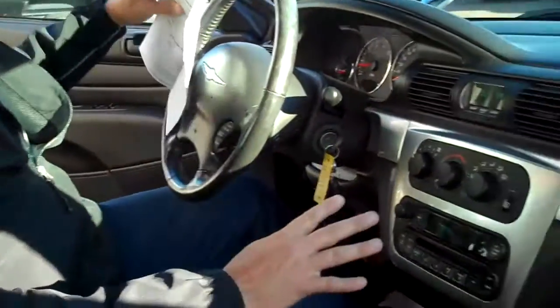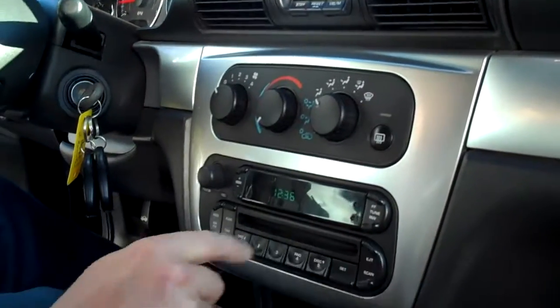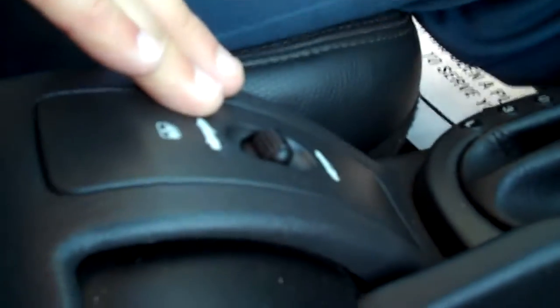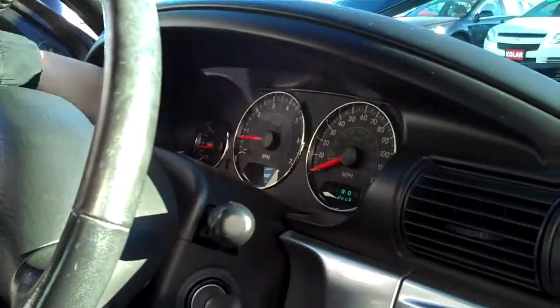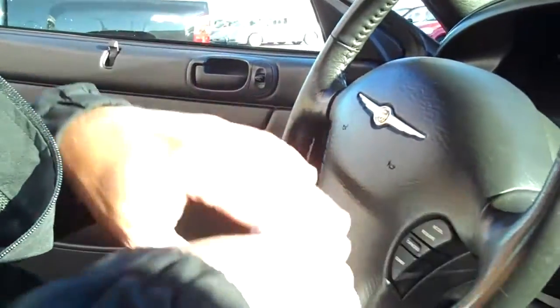On the center console here you can see your fan speed, temperature, air conditioning, and defroster, your CD player, AM/FM radio, and here's your gear shift in the middle. This control here is for the convertible top. Over here of course you've got the speedometer, tachometer, engine temperature, and fuel gauge. The cruise control is here on the steering wheel, and electric locks and windows.